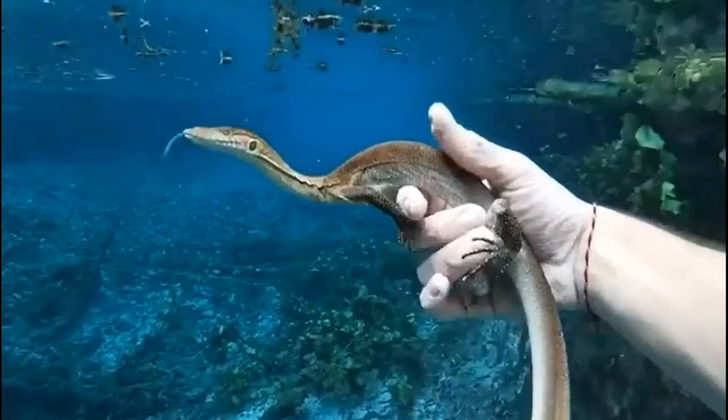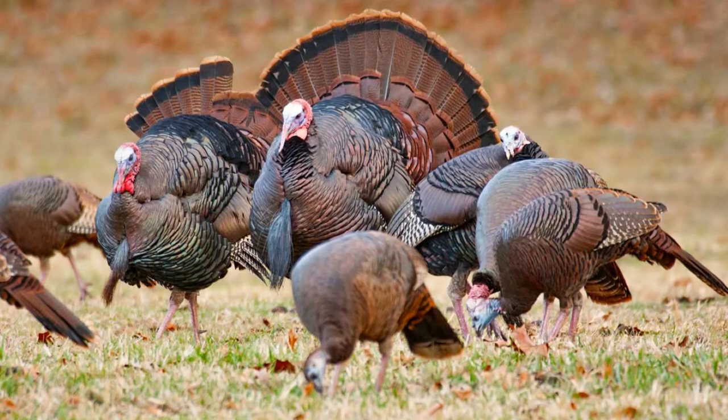Next up is the wild turkey, which is an upland ground bird native to North America, and was one of two extant species of turkey, with the other being the ocellated turkey, which we covered in a video a long time ago. It is the ancestor of the domestic turkey, which was originally derived from the southern Mexican subspecies of the wild turkey. They prefer to dwell in open deciduous woodlands, but can be found in mixed coniferous forests, tall grasslands, croplands, orchards, and marshes.